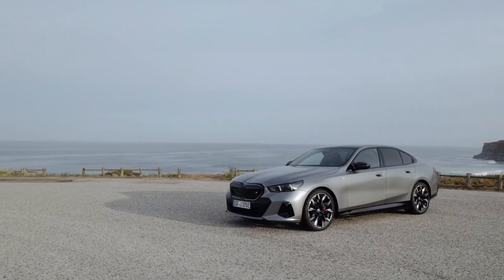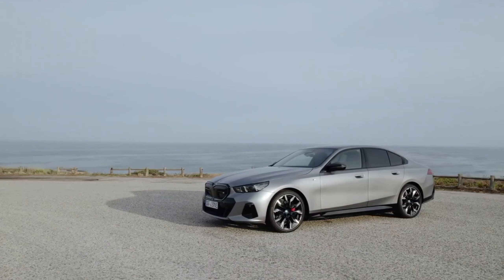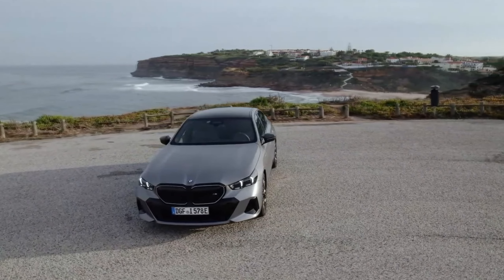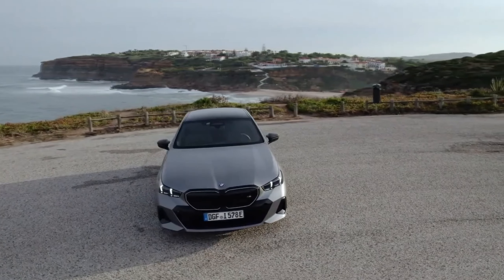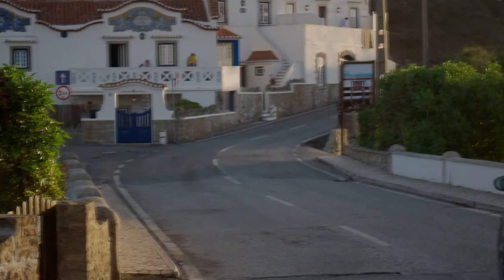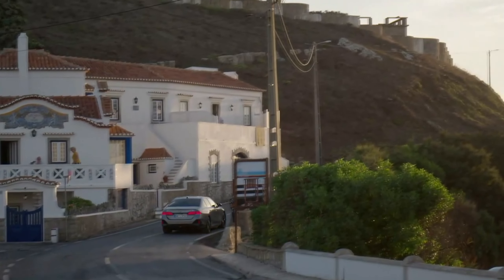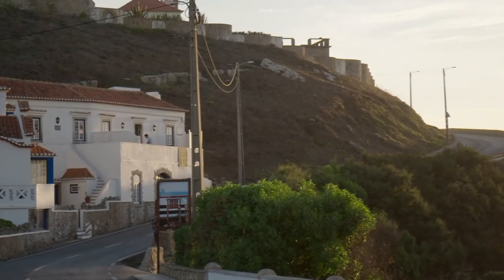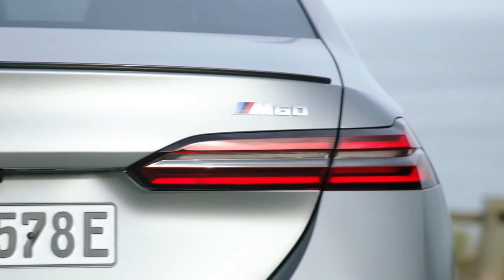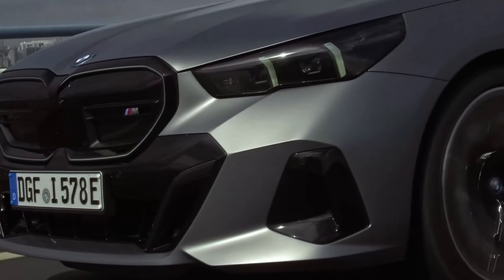EPA range estimates for the i5 eDrive40 are 270 to 295 miles per charge, with the zippier M60 lowering that to 240 to 256 miles depending on tire choice. Max range mode scales back motor output, reduces the top speed to 56 mph, and disables the climate control to help get you to the next plug. BMW claims to have retooled its charging software to allow the battery to accept the highest rate of charging as quickly as possible and at states of charge higher than near empty. BMW also claims to have benchmarked the i5's 400-volt electrical architecture against 800-volt competitors and believes it's close to reaching charge parity with those better-endowed rivals.